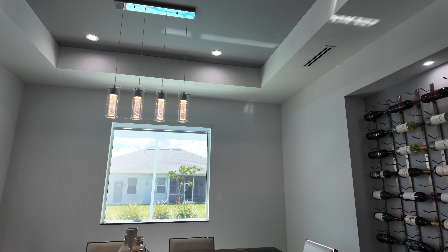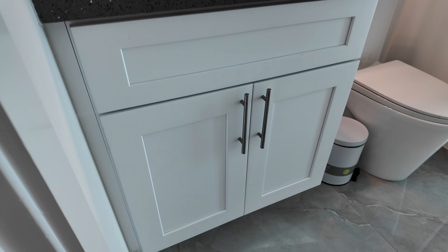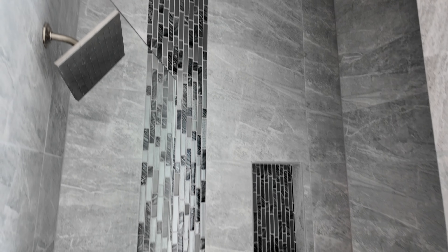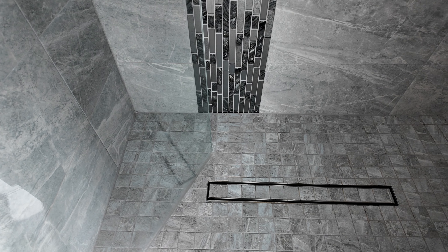Tray ceiling inside the dining room with modern lighting. We've got a pool bath here — white shaker style cabinets with a modern light fixture above the mirror. Looks like a brushed nickel fixture with a rectangular under-mount sink. Nice vertical accent with glass tile and a niche in the shower. Tile goes from the floor all the way to the ceiling with a rectangular drain.